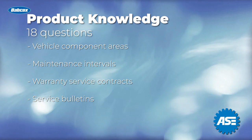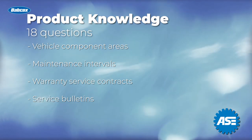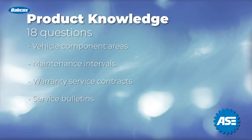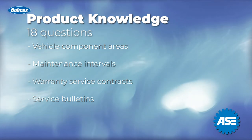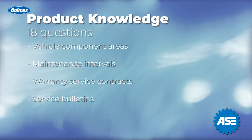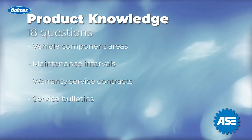The next 18 questions will be on product knowledge. We will cover the different component areas of vehicles and the areas you need to focus on. Additionally, you will need to focus on maintenance intervals and warranty service contracts and service bulletins.